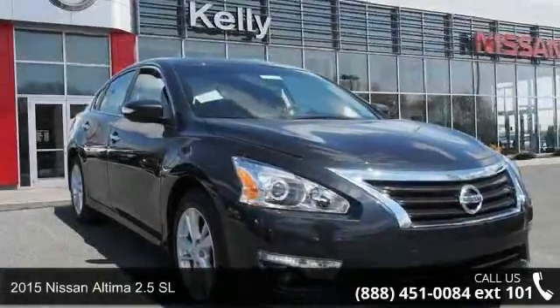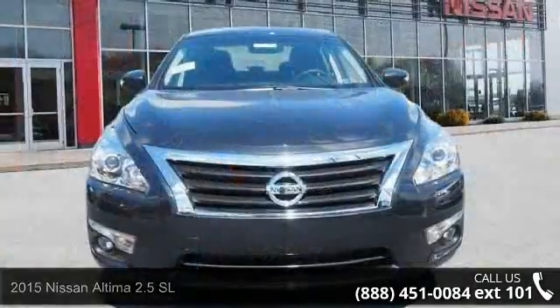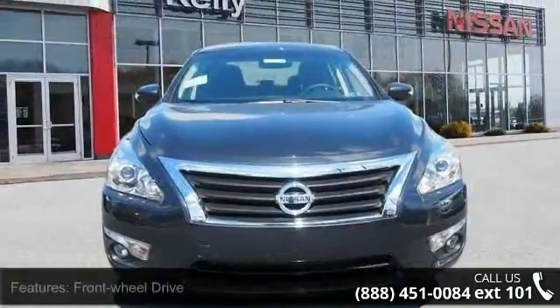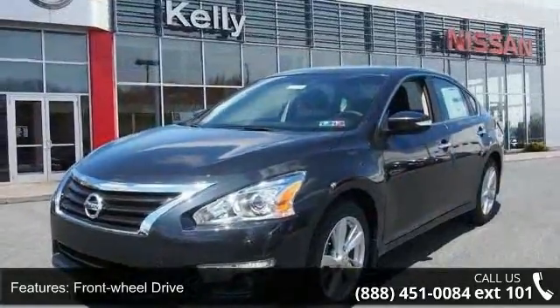Presenting the 2015 Nissan Altima. If you are looking for an automobile with great features, look no further. This vehicle comes with a reliable 4-cylinder engine connected to a smooth shifting automatic transmission.